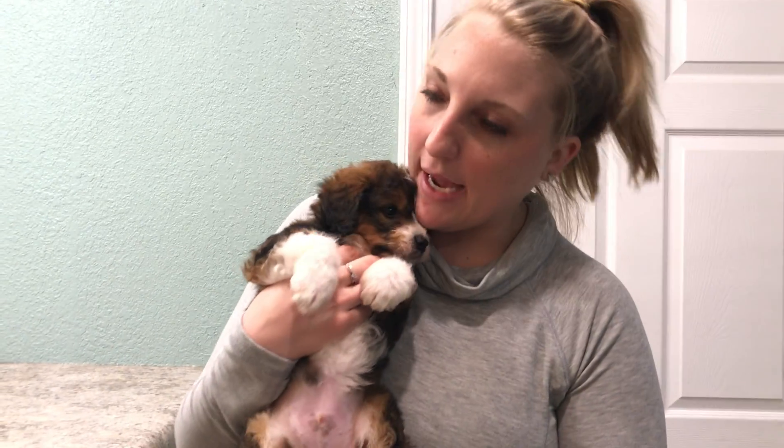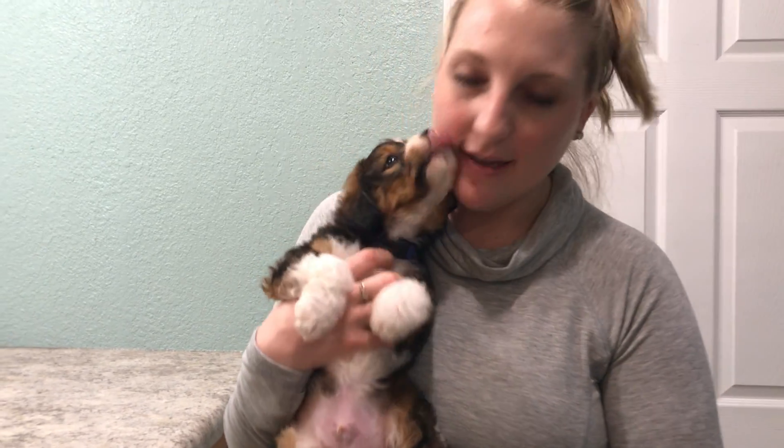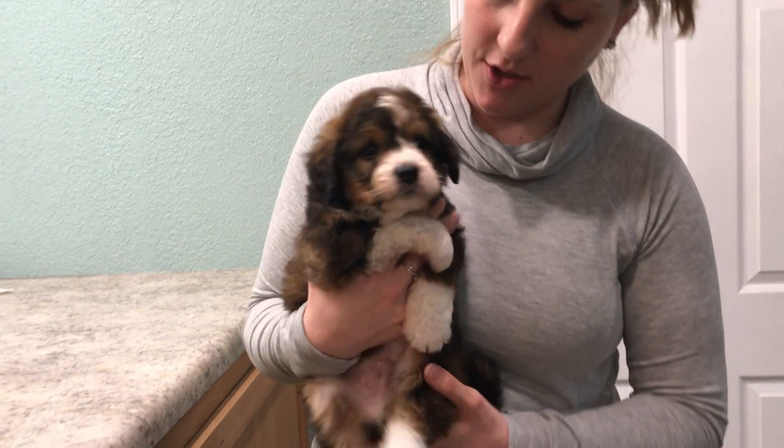Hi, this is Aspen and Thomas' Boy Blue. I know you want to play. As you can see, he's one of the tricolor puppies.